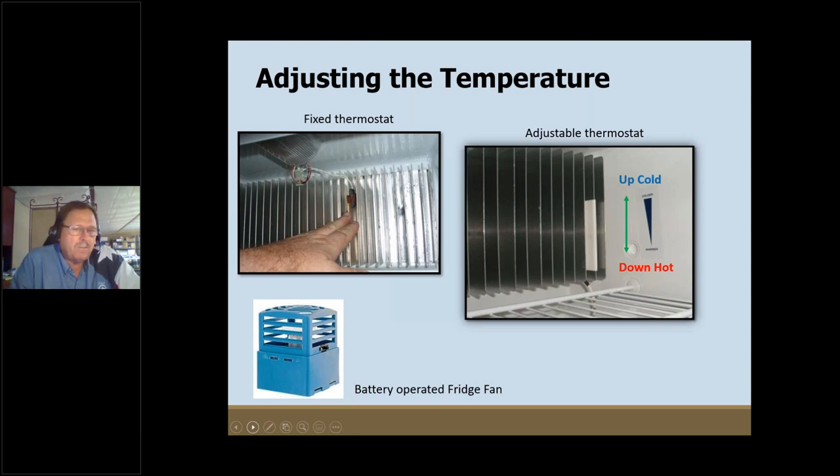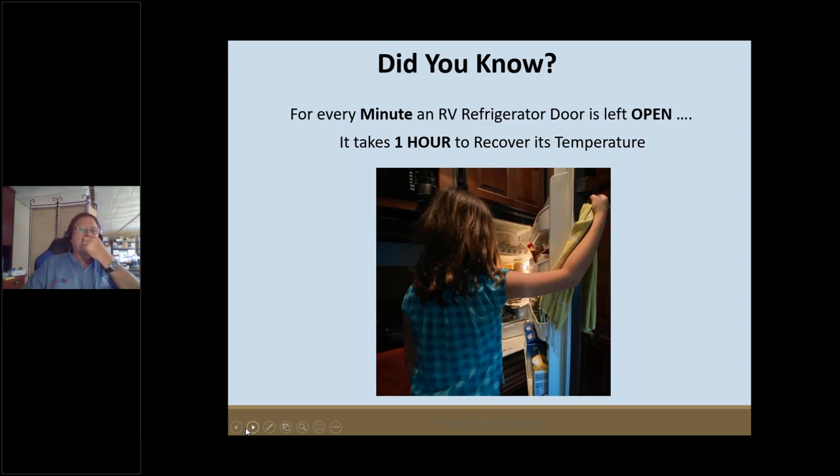Don't put aluminum foil or Saran wrap on the shelves — it limits the airflow inside the box. Unlike our home refrigerators, these have no internal fans, so air doesn't circulate and everything sinks to the bottom. If you pack your refrigerator heavily or live full-time in your RV, buy a small battery-operated fridge fan from Amazon or an RV store. It runs on D-cell batteries, sits in the bottom, and circulates that cold air back up around the groceries.